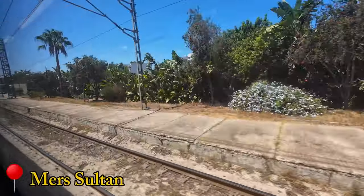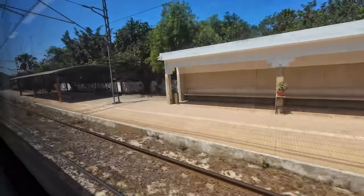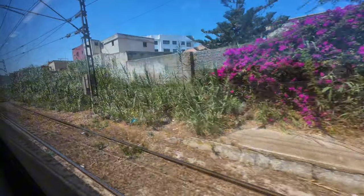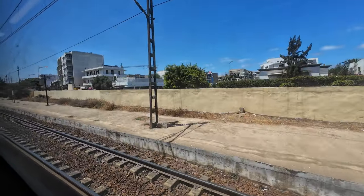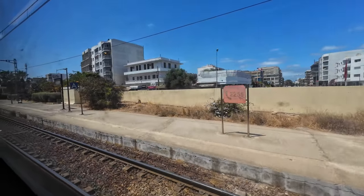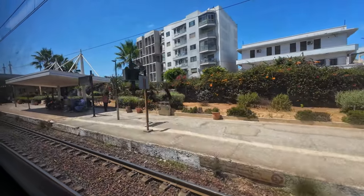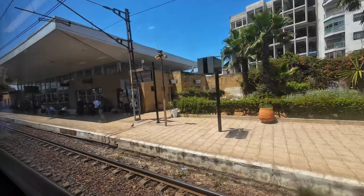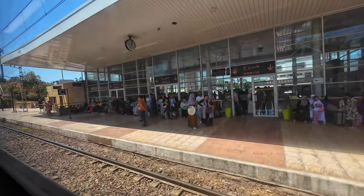It's a short stop and soon we are moving again to our third stop in Casablanca: Casa Oasis. On the way, we pass non-stop through Mer Sultan. Casa Oasis is located in the southern part of Casablanca; today all local and long-distance trains stop here in an effort to better serve this area and to alleviate congestion at Casa Voyageur. The station is also connected to Casablanca's tramway Line 1, and throughout the years it became an important part of Casablanca's public transport network.